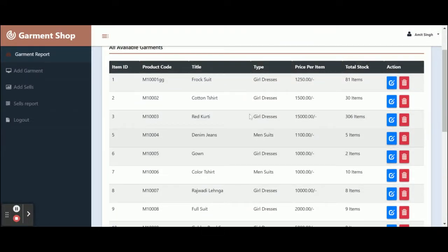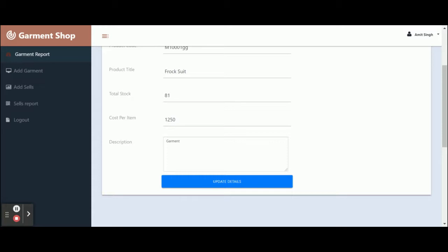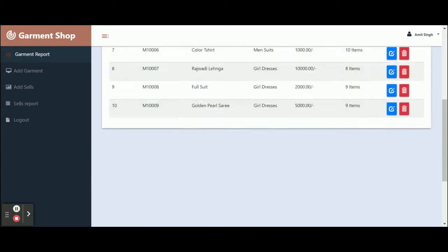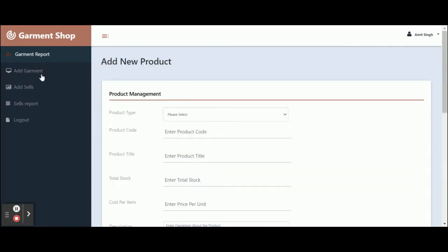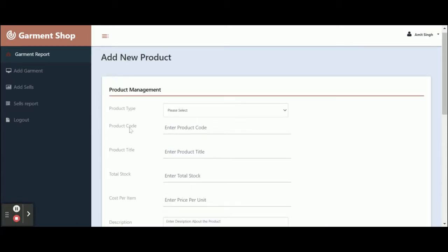This is the garment report — you can see all of the garments listed here. If you want to edit any garment, just click on the edit button and you will be able to update the details. After clicking update, your data will be saved into the database. If you want to delete any item, just click the delete button and that item will be deleted from the database. To add a garment, click on the add garments page.